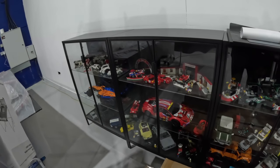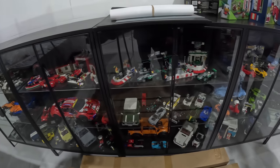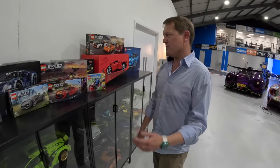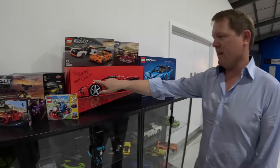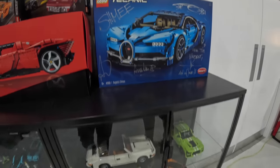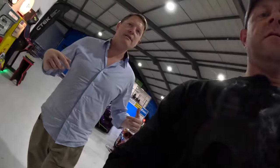He has a ton of Lego sets — look at all these. I got very carried away. I used to collect Lego and now I've been able to work with Lego as well — signed sets and so on, very cool. For me, having a garage like this is about the cars, but also the stuff around the cars.